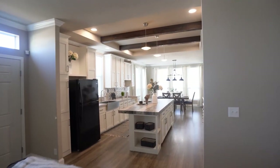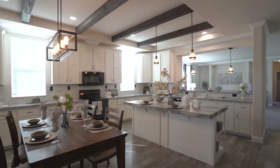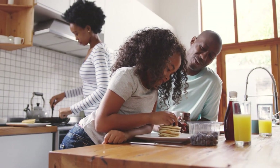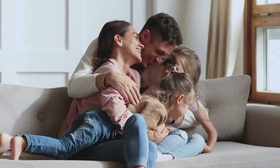The next generation of manufactured homes is here. And with MH Advantage, financing them is more affordable than ever for qualified buyers. Reach out to your local retailer today to learn more about modern manufactured homes and how to make your dream of homeownership a reality.